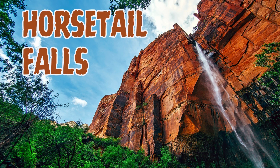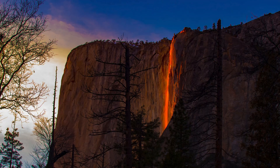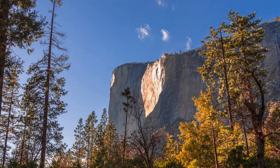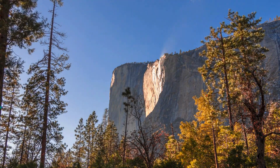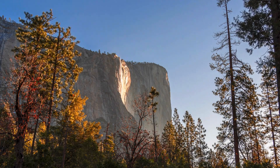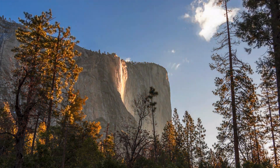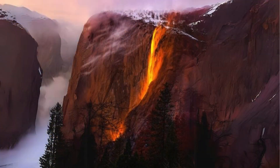Tenth on the list is Horsetail Falls, located in Yosemite National Park in California. It is famous for a natural phenomenon known as the firefall. During short periods in winter and early spring, the setting sun illuminates the waterfall in such a way that it appears to be on fire. The phenomenon occurs when the angle of the setting sun aligns perfectly with the waterfall, creating a stunning display of light and color. The orange and red colorations are reminiscent of a flowing cascade of fire.